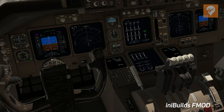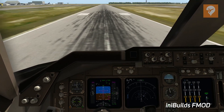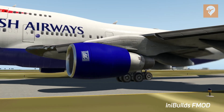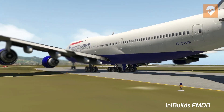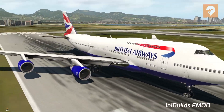From inside, you get a good fan noise from about 95% N1. When you're in the cabin, especially near the front of the engines, you hear the pitch of the fan, and behind the wings you get more of that thrust. I found the engine sounds to be very satisfying, especially at the higher N1 levels.